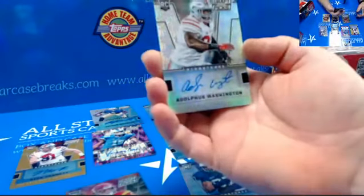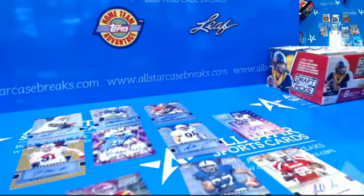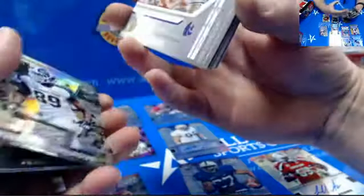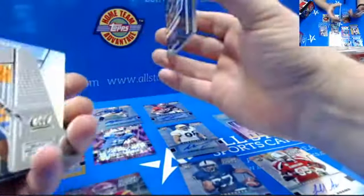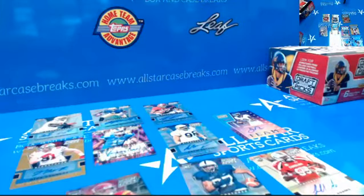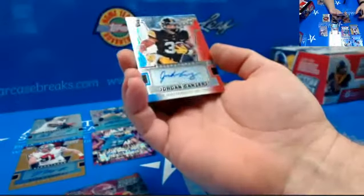I think I've heard of him. Looks like it's about two refractors per box. This one's numbered to 25 — Jordan Kenziri. That's a nice-looking one, numbered to 25.